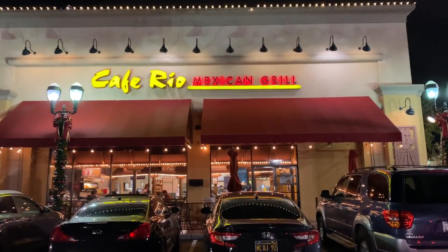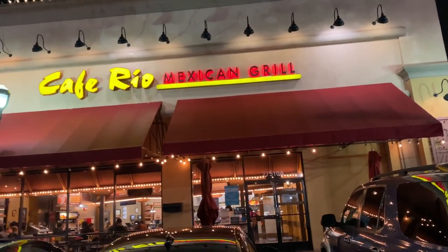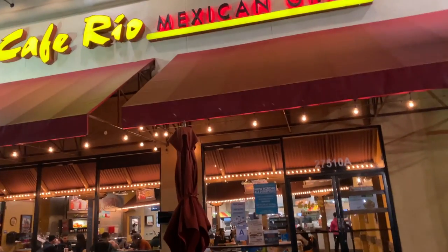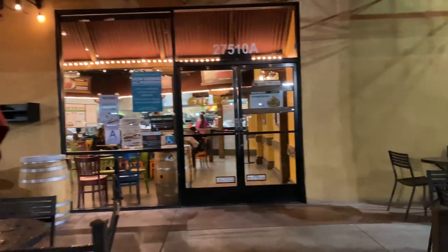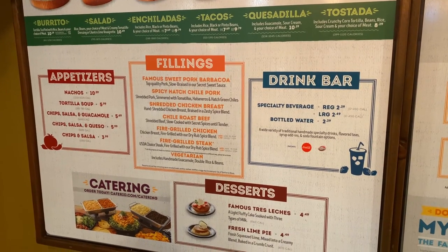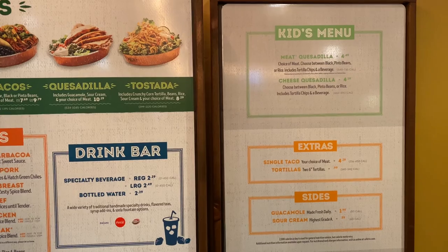Tonight we're gonna check out Cafe Rio. Cafe Rio is a Utah Mexican grill food chain — they are usually very crowded and I really love their food. They do this subway style, so you tell them what you want them to make. Here's some entrees, a little kids meal and sides on the menu.